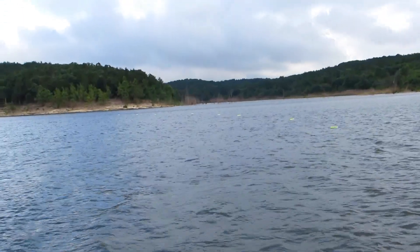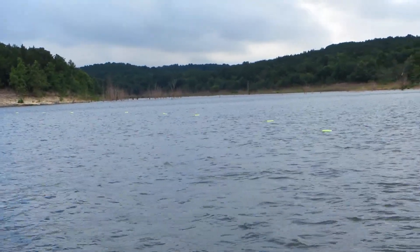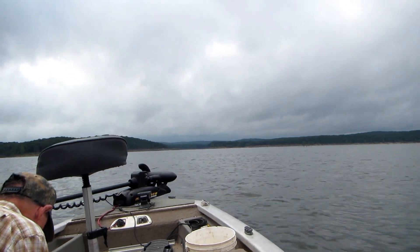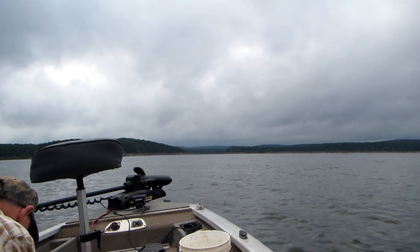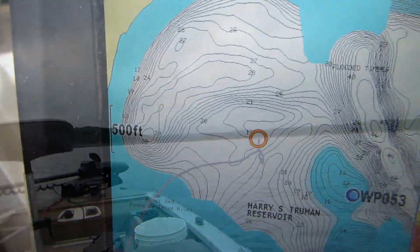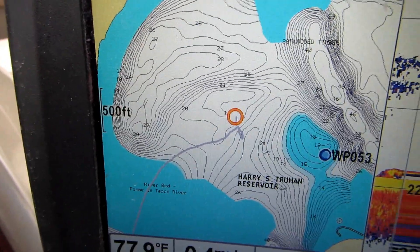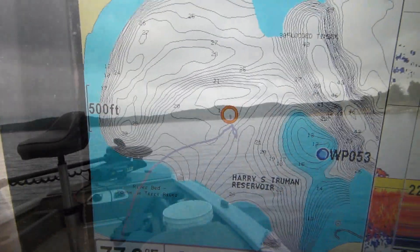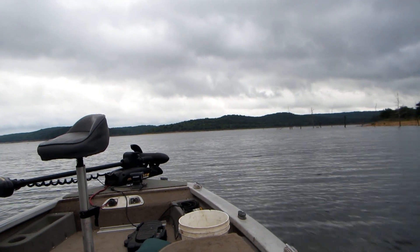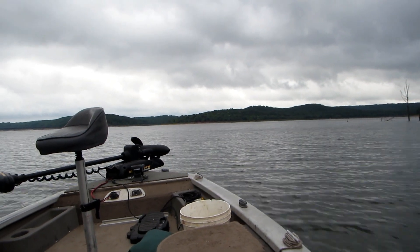We put 10 jugs of a different color in each line — that way we can keep track of them. We're setting out two groups of jugs; the first group is already set out. Dwayne is baiting up the other set as we move up the flat about 200 or 300 yards. This flat is a little smaller, so we're going to set our jugs a little closer together. In Missouri, you have to stay within sight of the jugs when you're floating them, but we're going to run to the other side of the lake where we can still see the jugs and see if we can do a little trolling for about an hour.